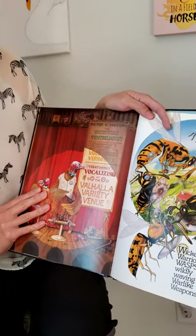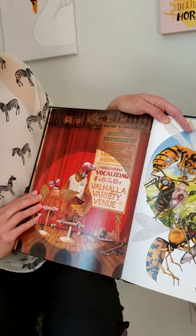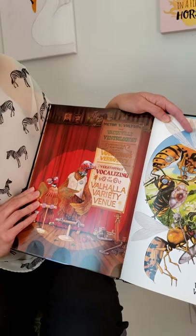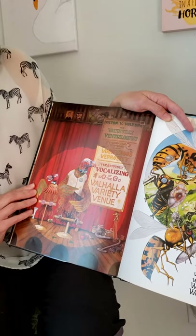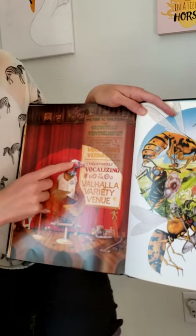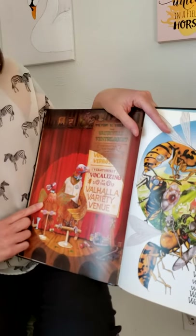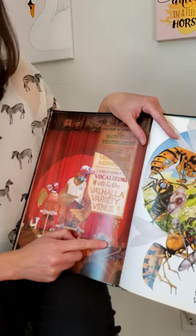V says v. Victor V. Vulture, the vaudeville ventriloquist — versatile virtuoso of vociferous verbosity, vexatiously vocalizing at the Valhalla variety venue. That's a long one with a lot of Vs! We've got vultures, and he's a ventriloquist so he uses a puppet. Sometimes I use a puppet too, but I don't think I'm much of a ventriloquist. He's got vegetables all down here and a vacuum cleaner.